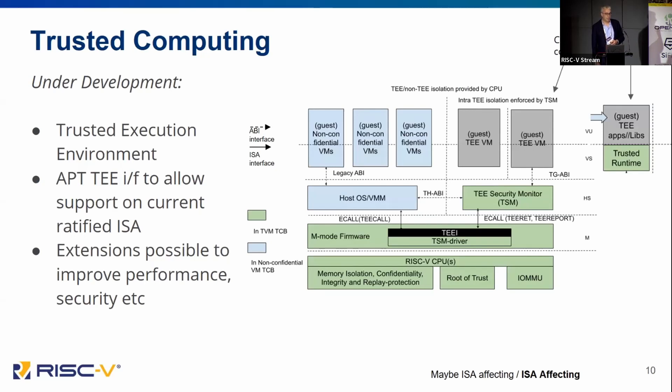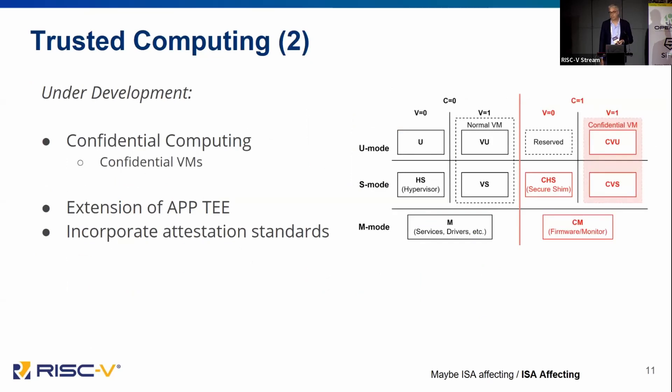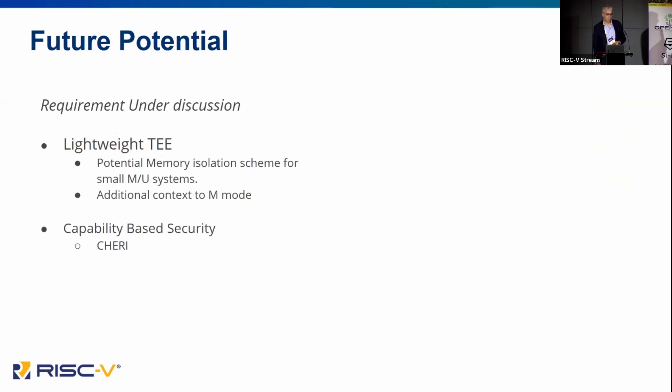For trusted computing, another group has started recently: the application TEE. The idea is to define the software interfaces that allow you to build an application-class trusted execution environment on top of the existing ISA. We realize there will be extensions that can improve performance and security, and we need a roadmap from application TEE through to confidential compute. This is the challenge where an application or VM doesn't necessarily trust the computing base it's running on — so we need to minimize the trusted computing base that the confidential VM needs to rely on, and be able to attest it.